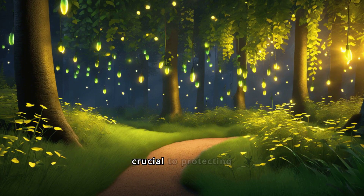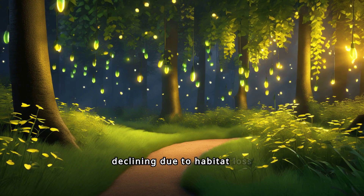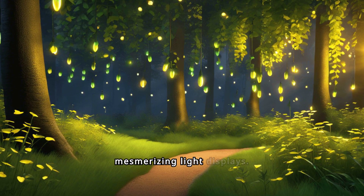Conservation efforts are crucial to protecting fireflies, whose populations are declining due to habitat loss and pollution. Preserving these enchanting insects ensures future generations can enjoy their mesmerizing light displays.